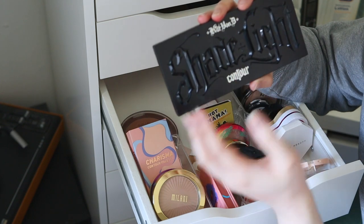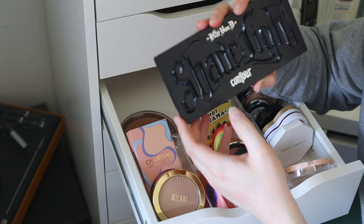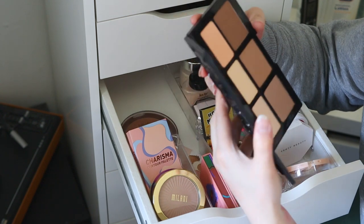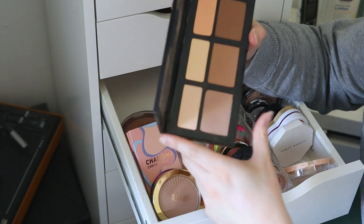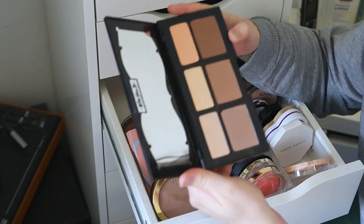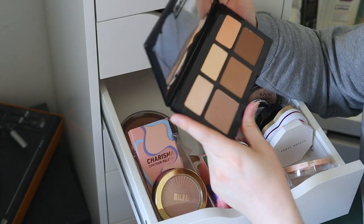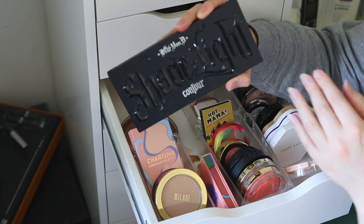The KVD Sheer Plus Light Contour Palette — it says Kat Von D since I bought it after she left the company and UK stock still had her name on it. I didn't care for it at first but it's grown on me. I love using it to set concealer and add coverage and highlight. I think before my expectations of contour were more gray-toned, but now I feel these are still contoury shades — it's just that the Milani one is such a cool bronzer it's borderline contour. It's a nice palette but you probably don't need the full size.